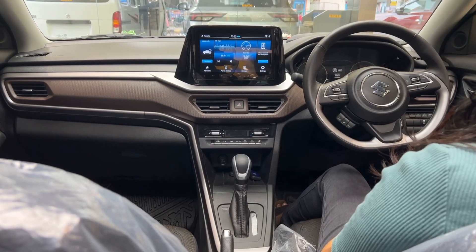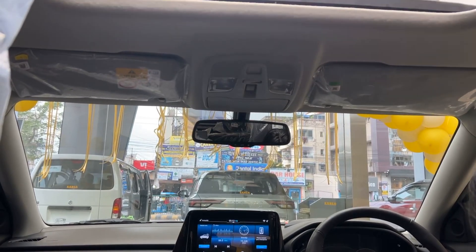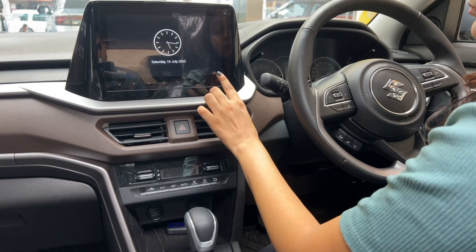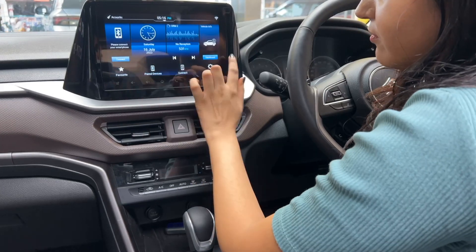Brezza comes with a bigger 9-inch SmartPlay Pro Plus touchscreen and is the first Maruti vehicle to feature a sunroof, though it is available in the VXI and ZXI trims only. The instrument cluster size is quite big and it's very smooth.